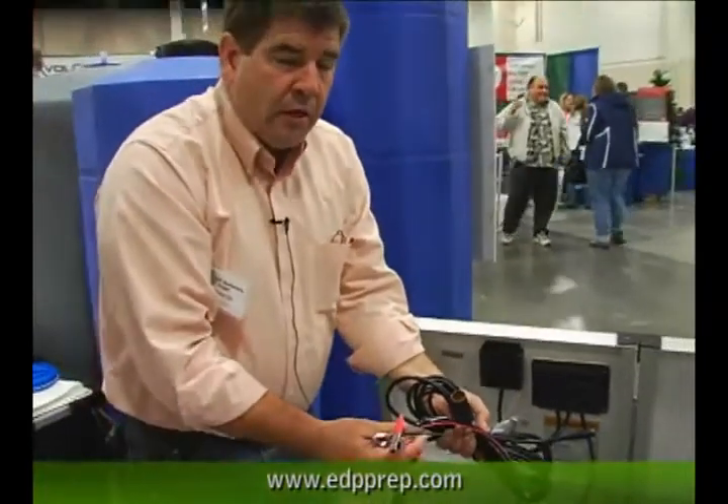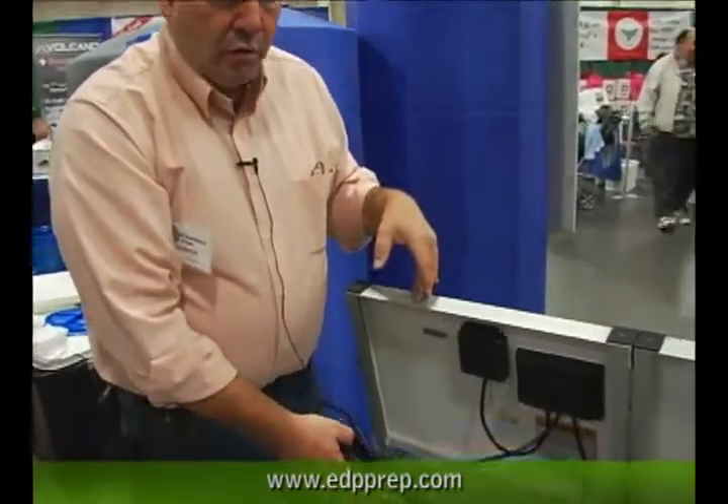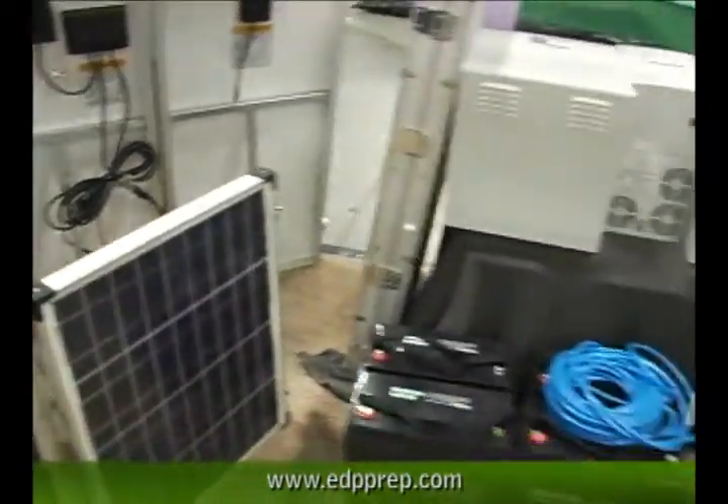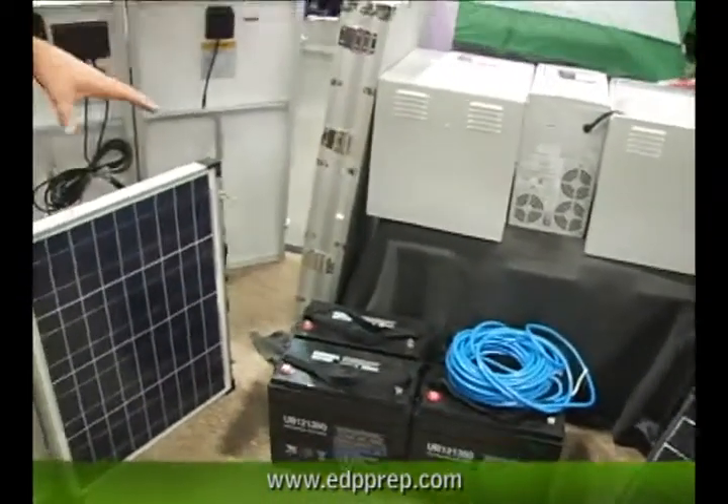a car battery, a motor home, cell phone, laptop, emergency radios — any rechargeable battery this kit will hook to, as well as this kit is the kit that we package with our generator packages. So this is one of our nicer packages.